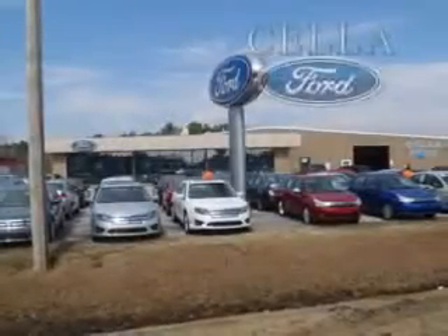See us at Sella Ford. Sella Ford, creating customers for life.